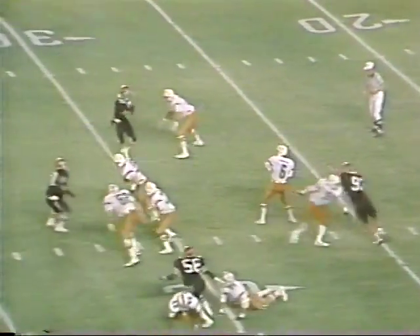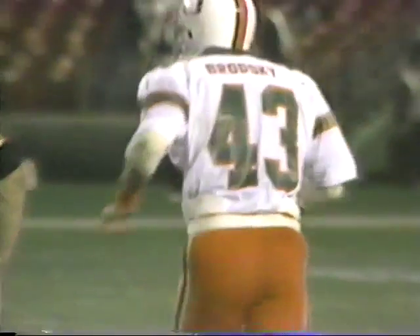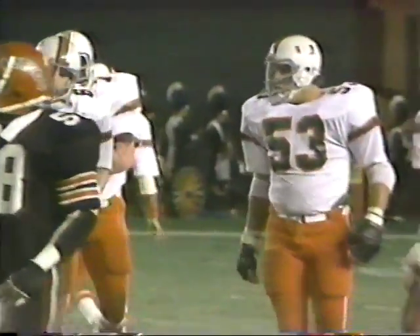On third down, Roderick will go to the aerial show again. All day in the middle — a great catch by Brodsky down at the 43-yard line. Larry Brodsky supercatch, the sophomore from Hialeah, Miami Lakes, son of coach Joe Brodsky. 21 yards.